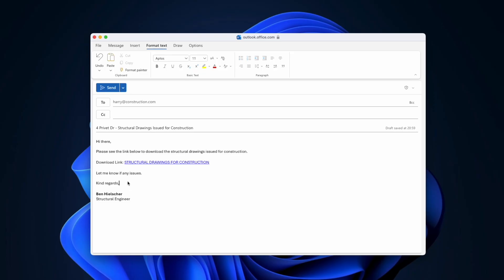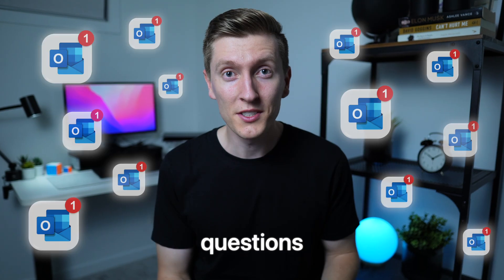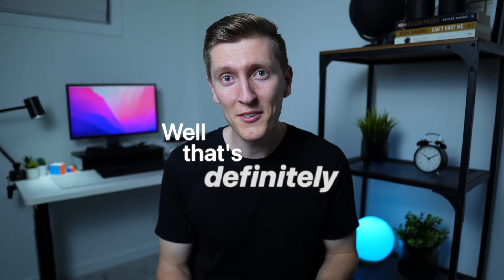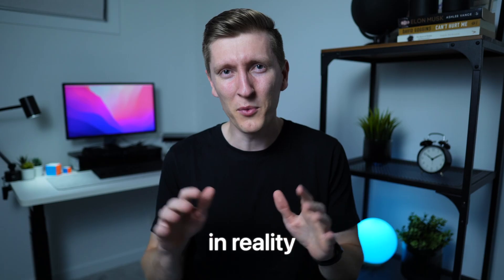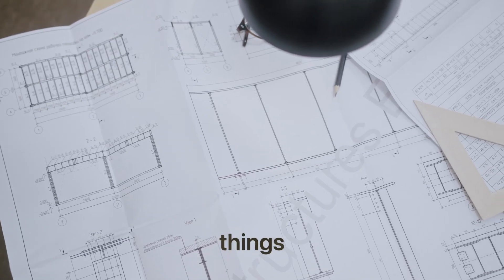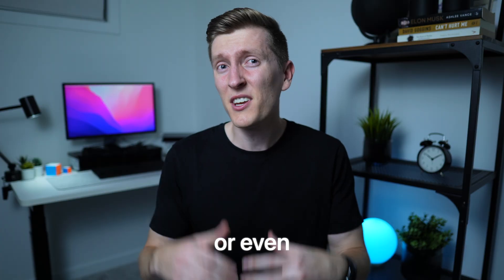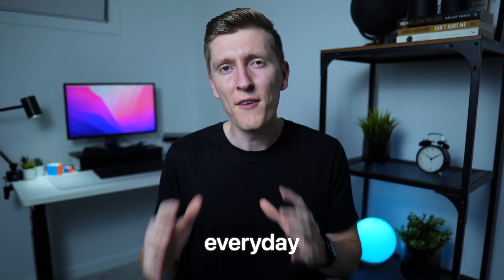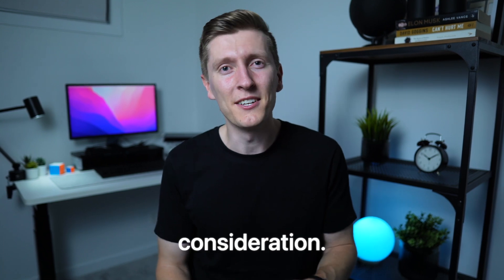Have you ever finished a set of drawings, sent them out thinking that was it, and then later been hit with a dozen questions from the architect and builder that you didn't expect? That's definitely happened to me, and even though I thought my design was clean and logical, in reality there were a bunch of little things in the drawings that would have made the construction way harder or even impossible in some cases. And it wasn't because the engineering was wrong — it was because I'd made a bunch of small, everyday design decisions without taking some key factors into consideration.